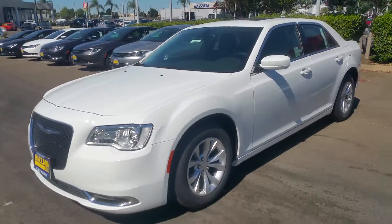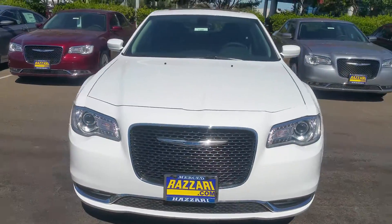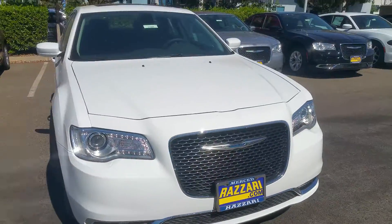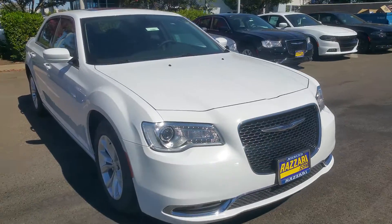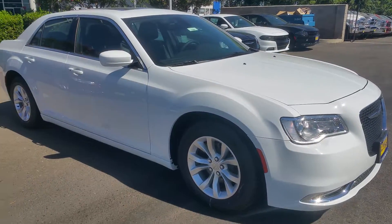Hello, good morning. My name is Carlos Hernandez. I work here for the Rosario Auto Center's internet department. I'm making this quick video because you inquired on one of our 2016 Chrysler 300 vehicles.